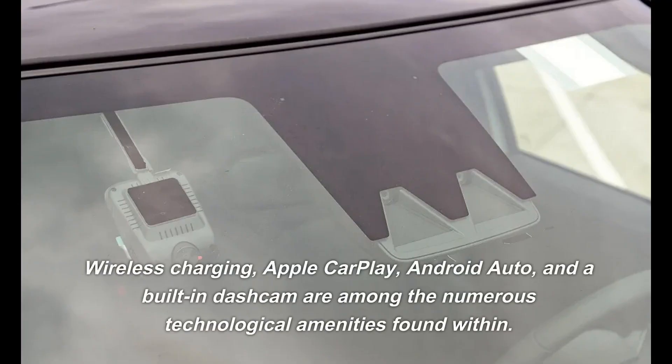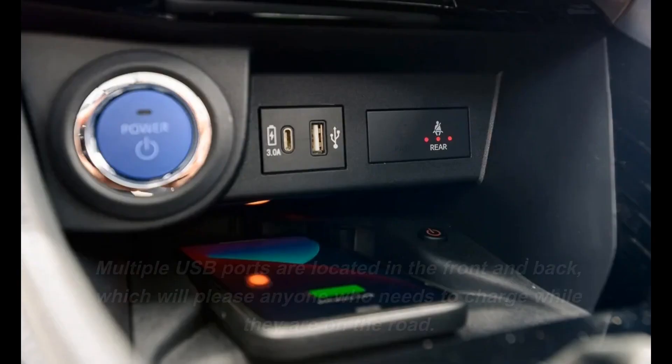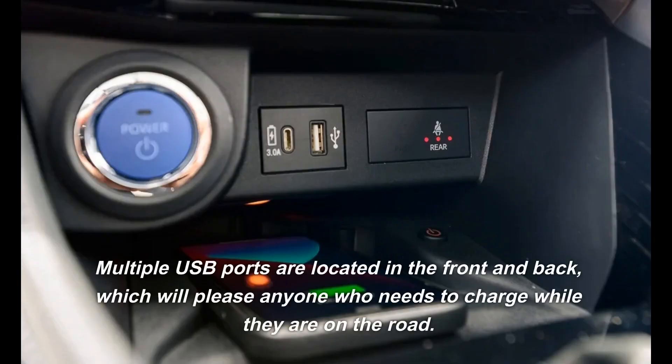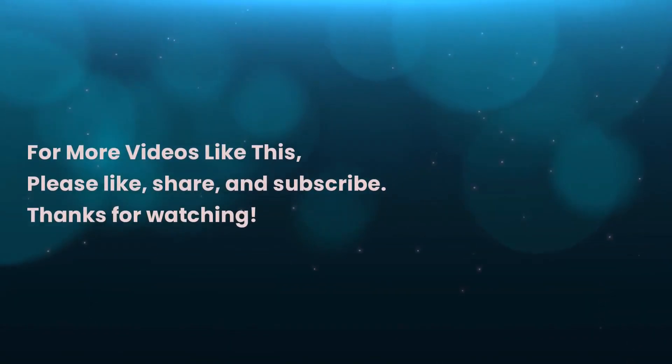Wireless charging, Apple CarPlay, Android Auto, and a built-in dashcam are among the numerous technological amenities found within. Multiple USB ports are located in the front and back, which will please anyone who needs to charge while on the road.